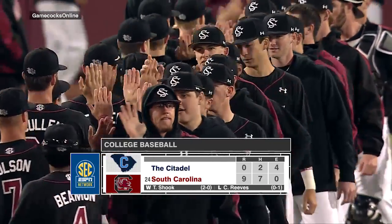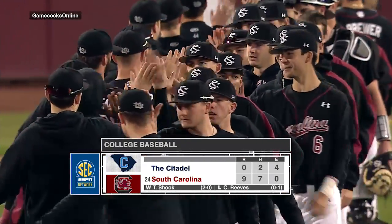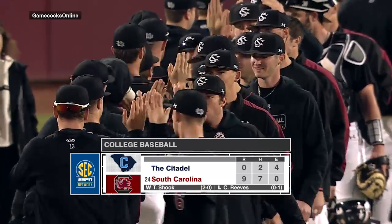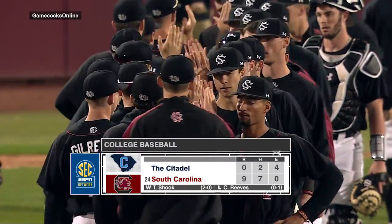John Gilreath was fantastic in relief as well. South Carolina wins nine to nothing. They'll have Gardner-Webb on Wednesday here at Founders Park. For Michael Roth, I am Burch Antley in Columbia.